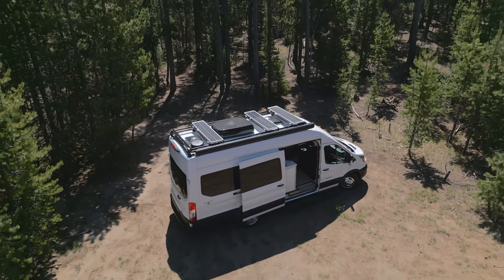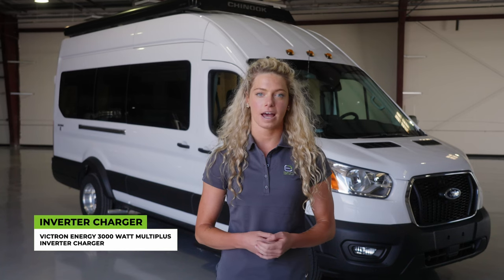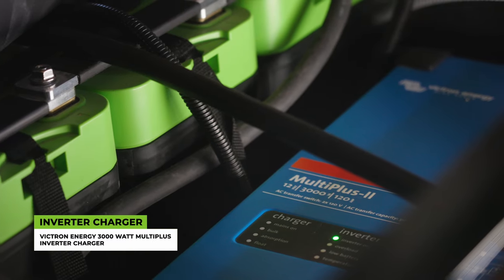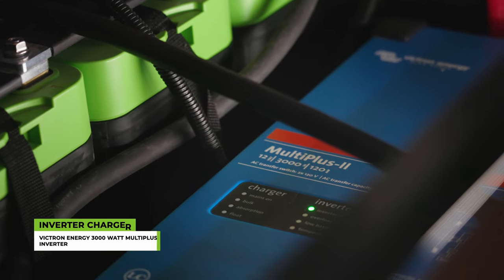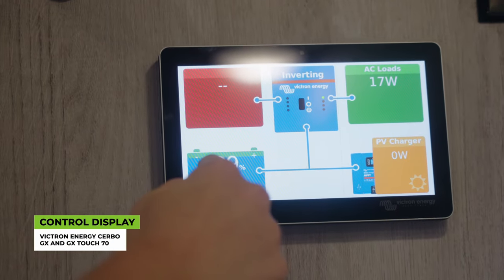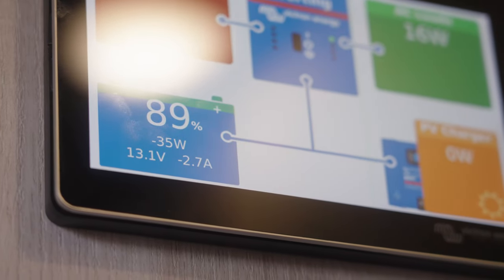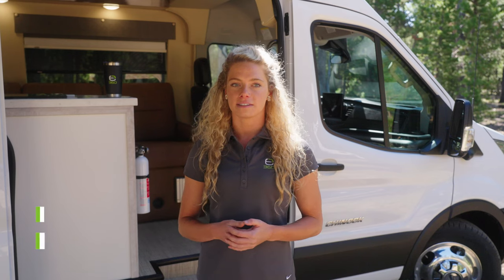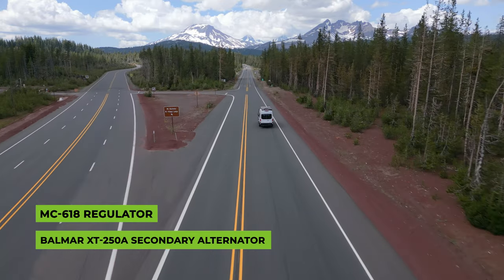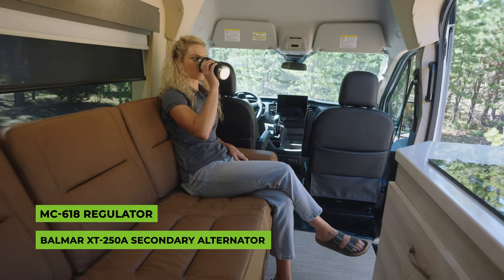The Bayside is equipped with a powerful Victron Energy 3000 watt multi-plus inverter charger. This high capacity inverter charger ensures a stable and reliable power supply, enabling you to use your appliances and devices without worry. With the Victron Energy Cerbo GX and GX Touch 70, you have full control and monitoring of your power system at your fingertips. Go off-grid with confidence with the Balmar XT 250 amp secondary alternator and MC 618 regulator. These charging accessories help ensure that your batteries are charged while driving, keeping you ready for those remote camping destinations.